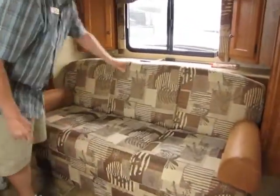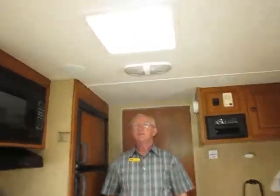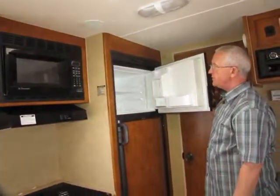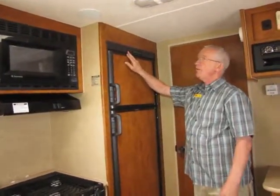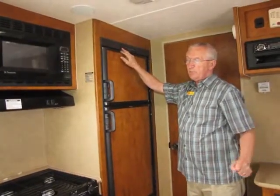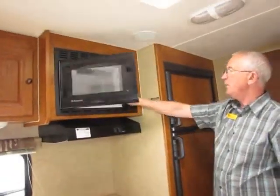One nice thing I like about the Nomad is the shelf in the back — whether you're reading the paper or having your morning coffee, they give you a nice little shelf to set it on. Up above we have a 13,500 BTU roof air conditioning unit that will keep this 23.5-foot trailer nice and cool. The double-door refrigerator with a separate freezer is automatic — on 110 it runs on 110, and when you unplug it automatically switches to propane by itself.